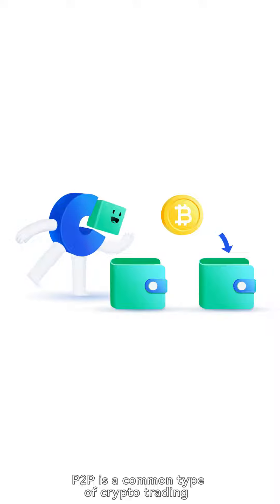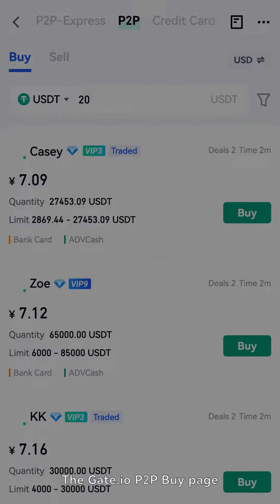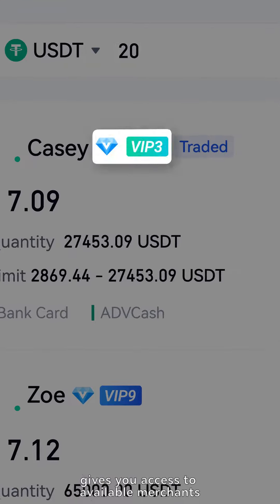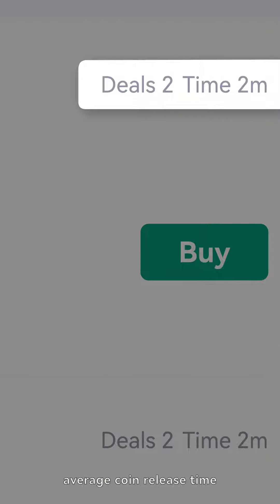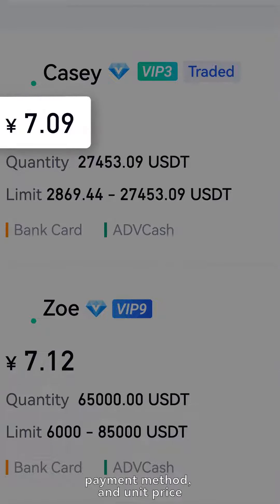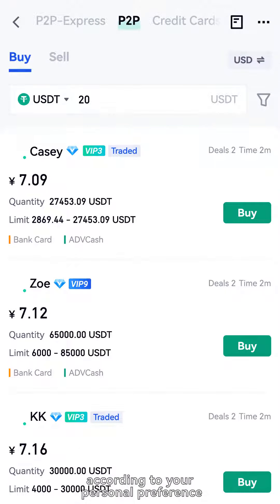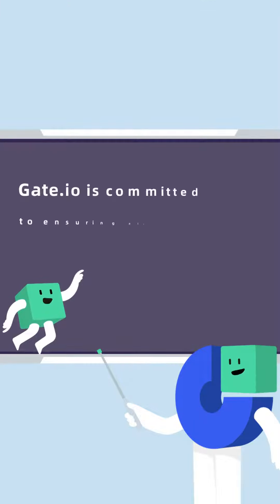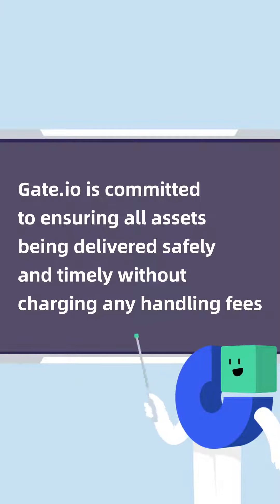P2P is a common type of crypto trading. The Gate.io P2P buy page gives you access to available merchants, their credit rating, completion rate, average coin release time, payment method, and unit price. You can select any merchant according to your personal preference. Gate.io is committed to ensuring all assets are delivered safely and timely without charging any handling fees.